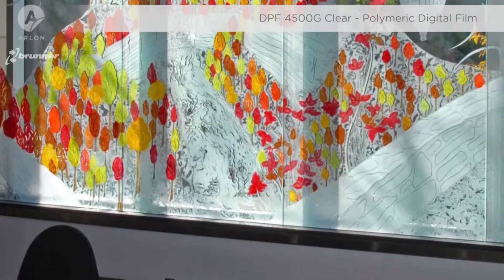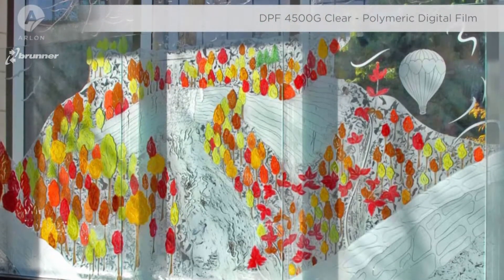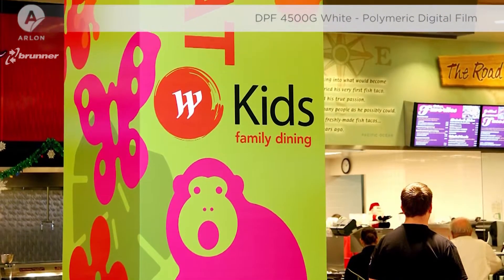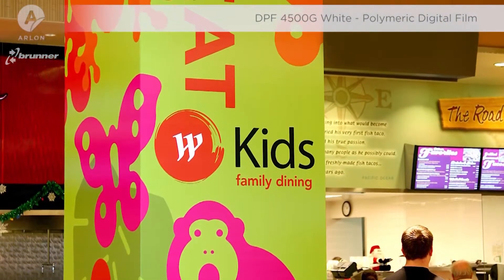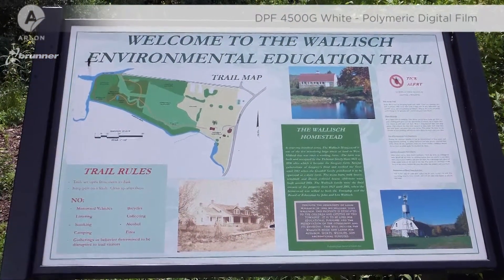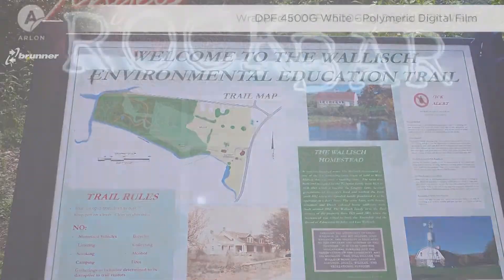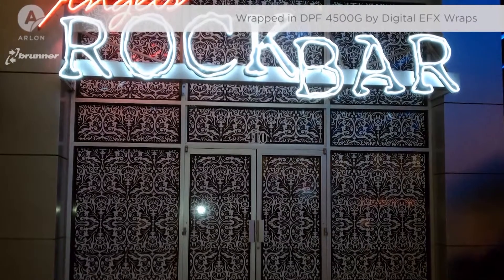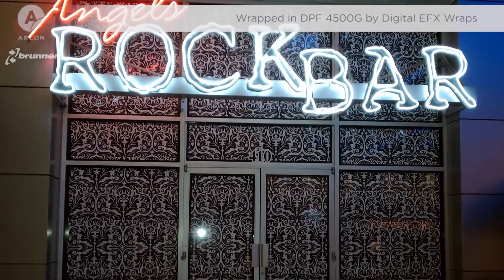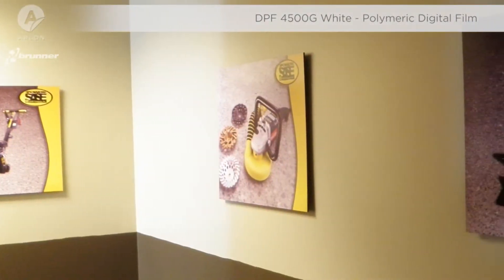This high-end polymeric film is available in either white or clear, and can be used for a variety of applications, from general signage to point of purchase display, all the way through to retail window graphics and labels. The DPF 4500G white and clear come with a clear permanent adhesive. Both versions feature a high-end polymeric face film with a lay-flat polycoat liner, and each variation is 75 microns thick and boasts a five-year durability.